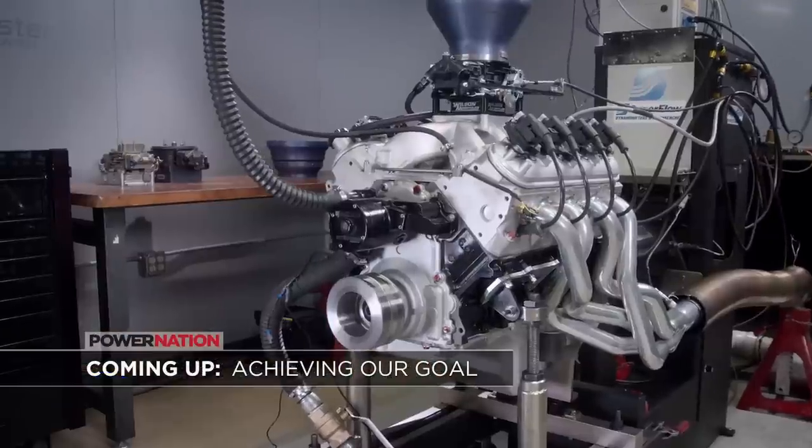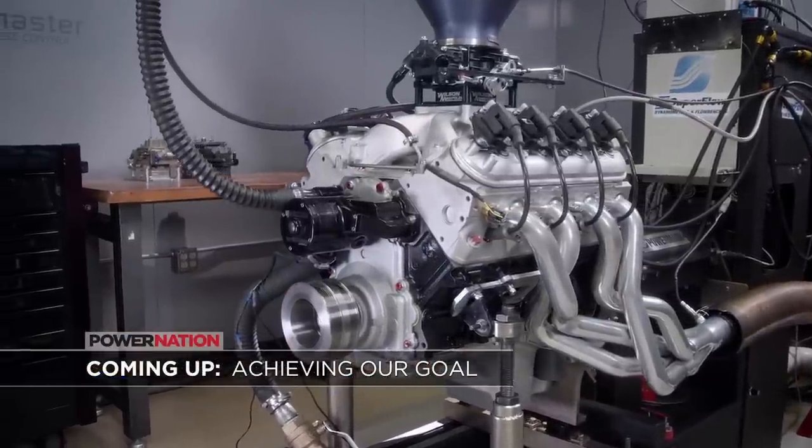We set out to build a 500 horsepower engine — find out how close we got.